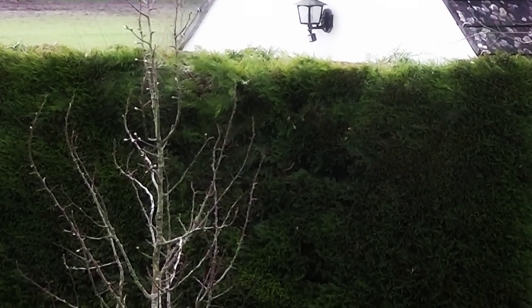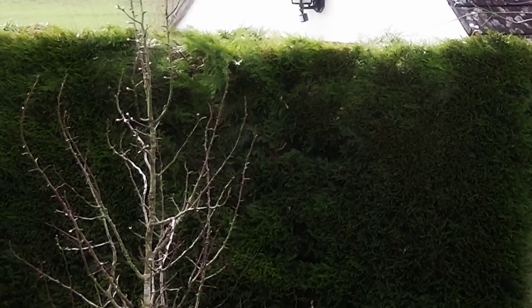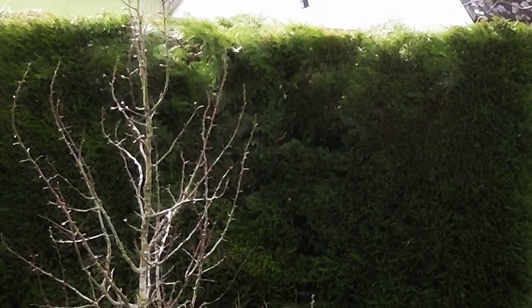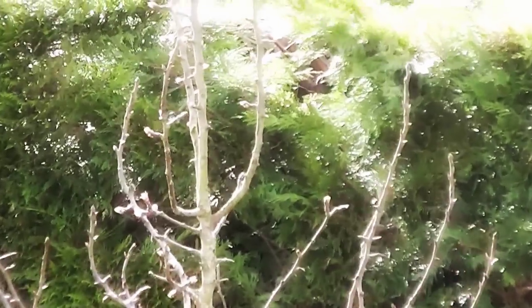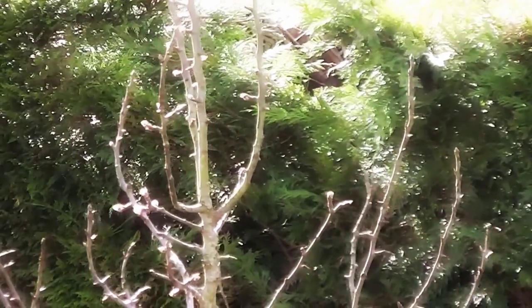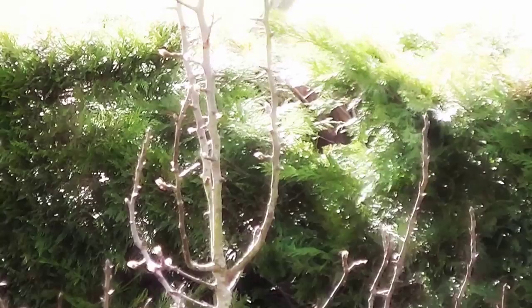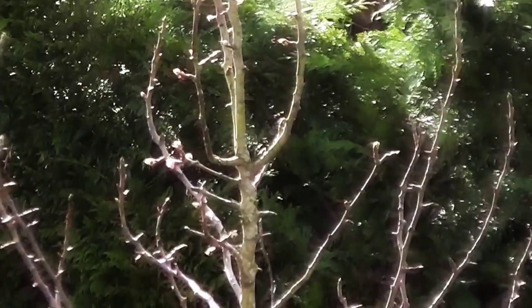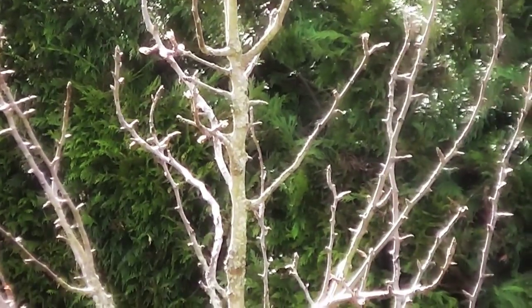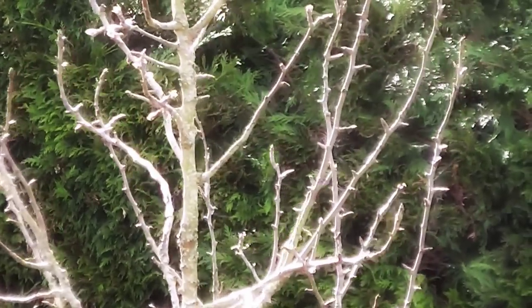We haven't had pears off it really, so this will be the first year it's fruited. It's been in for about four or five years, and of course the blossom is coming right at the top. Whether it will set I don't know. Somewhere I read that you don't really prune pear trees, so we haven't pruned it, and of course the fruit is going to be at the top if it does fruit, but I've got ladders so that doesn't matter.